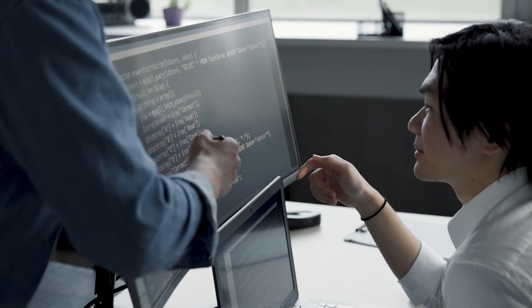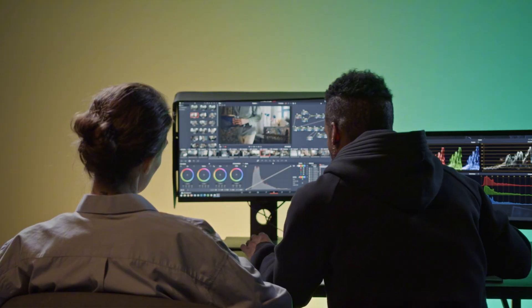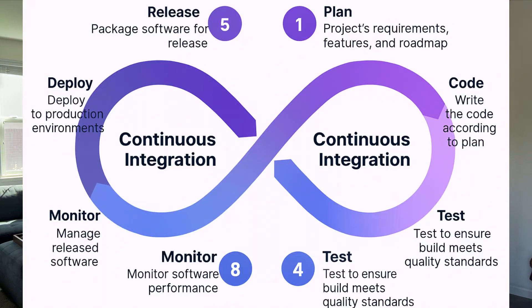DevOps is basically bringing together the people who build software and the people who run the software. It's really that simple. DevOps brings in the cool stuff like CI/CD pipelines — basically automating how we build, test, and ship code.